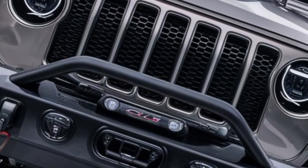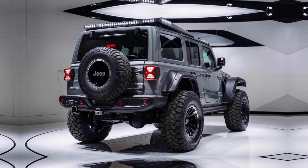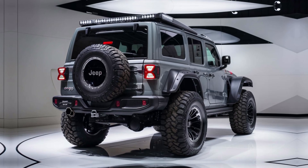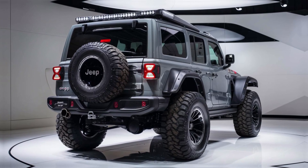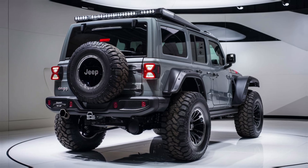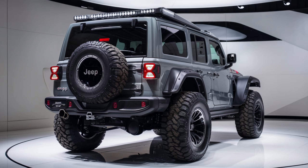Plus, Jeep's Select-Speed control acts like off-road cruise control, helping you maintain a steady pace on tough terrain. Jeep didn't skimp on safety either. You've got forward collision warning, adaptive cruise control, and even blind spot monitoring. Whether you're navigating city streets or remote trails, the 2025 CJ5 has your back.